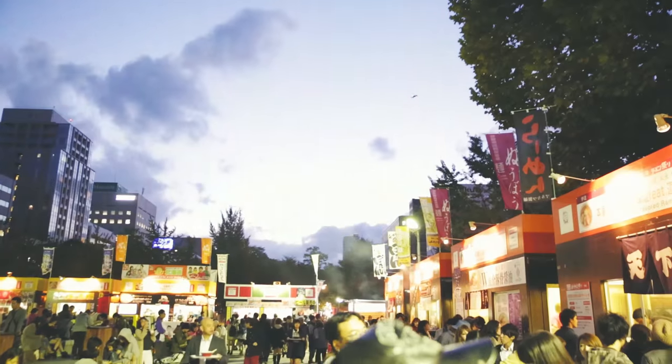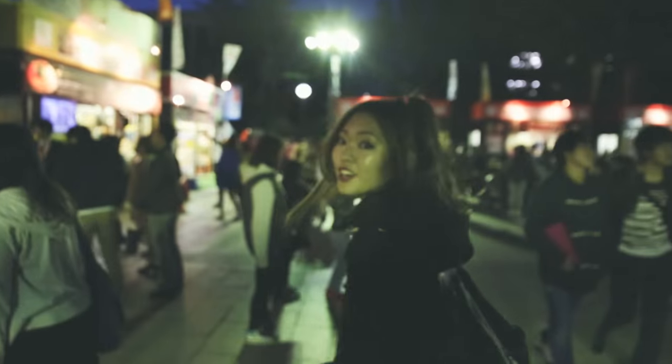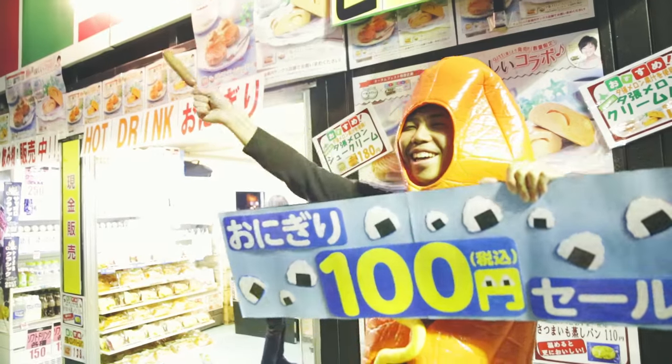We're coming to the end of our trip, but not forgetting the highlight of it — the Sapporo Autumn Festival. This place is filled with stores after stores of food, and it lasts for three weeks. Let's see how much food we can try. Most Singaporeans don't know about this, but this happens every single year.